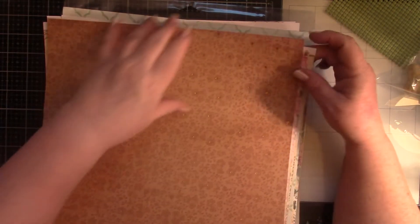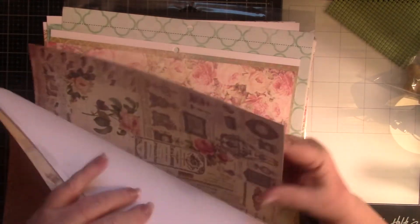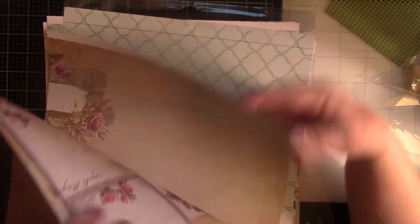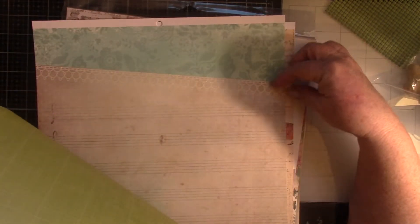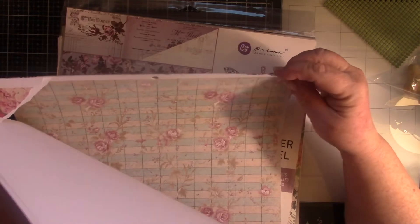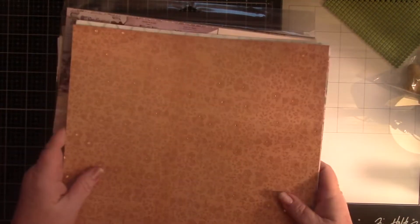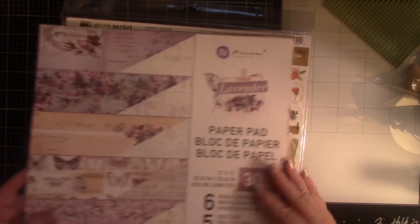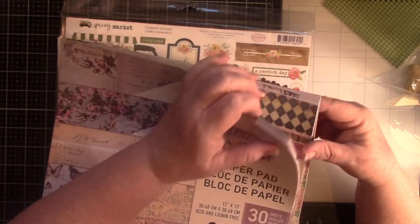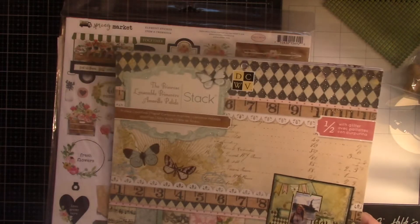Then I found — why is all the loose paper in with my paper pads? Am I the only one that does this? These are all from what I think was Primrose by DCWV — got a corner torn there. Those will have to go in with my 12x12s. Prima Lavender — that's not going to work. This was the Primrose by DCWV, so those aren't going to work.